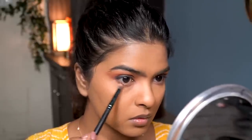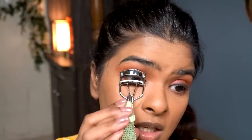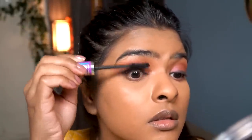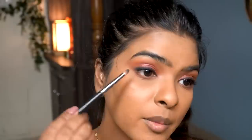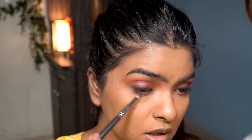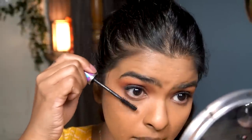I pick up a dark matte brown color and apply it to the outer half of my lower lash line. Then I curl my eyelashes and apply waterproof mascara. Going back over with the pencil brush on the outer half to make it darker and open up the eyes a bit more. Then I apply mascara on my lower lashes as well.